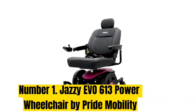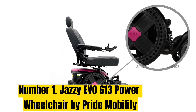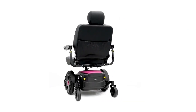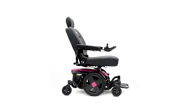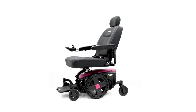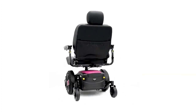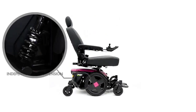Number 1: Jazzy EVO 613 Power Wheelchair by Pride Mobility. Our top overall pick is the Jazzy EVO 613 Power Wheelchair by Pride Mobility. It offers comfort and a variety of accessories, all while considering safety and practicality. It features robust 13-inch tires for stability on rough terrain and a narrow turning radius of 22 inches. The wheelchair has two battery options to choose from depending on your needs. The Jazzy EVO 613 features an impressive captain's chair with adjustable armrests — the seat is memory foam and swivels for easy exit or entry. The chair supports up to 300 lbs, travels up to 21 miles on a single charge, and has a top speed of 5.1 miles per hour.